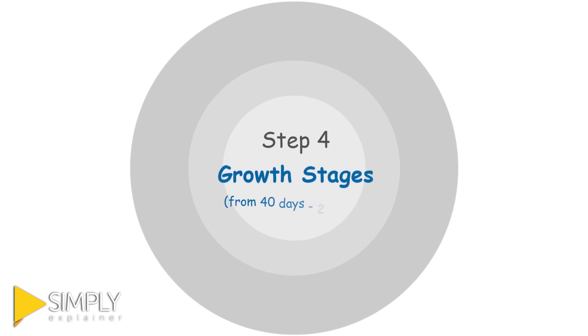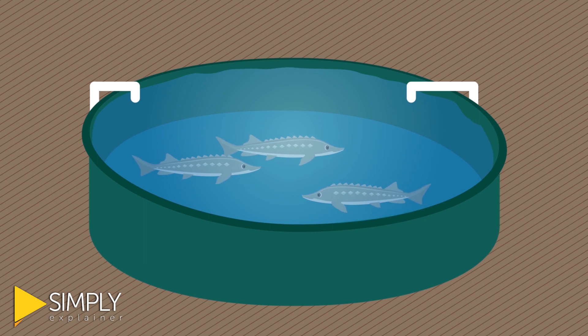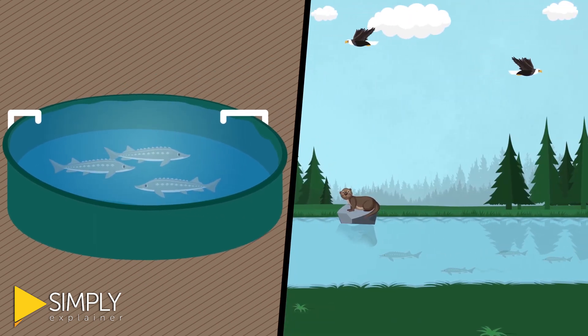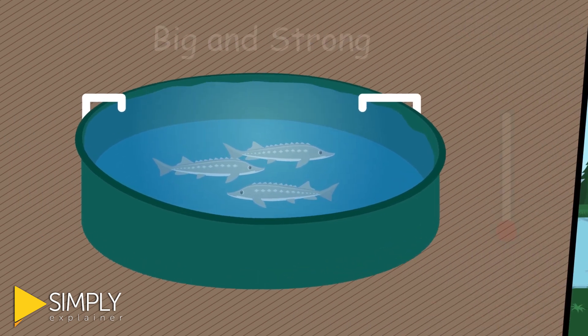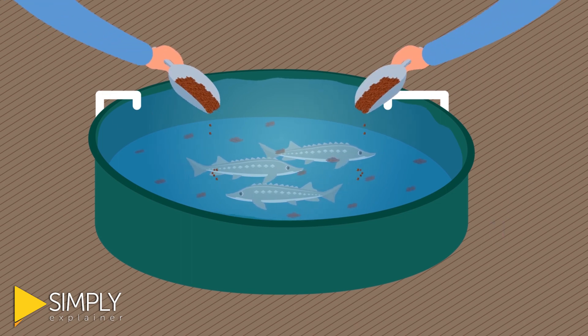Step 4: Growth Stages. One thing that helps juvenile sturgeon survive once they are back in the river is to avoid predators. To do that, staff make sure the sturgeon grow big and strong by keeping the water warm, keeping the tanks clean, and feeding them lots of food.